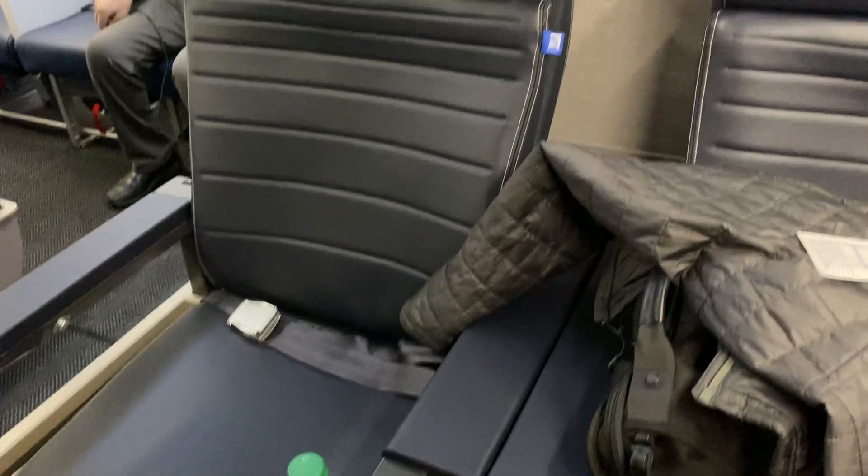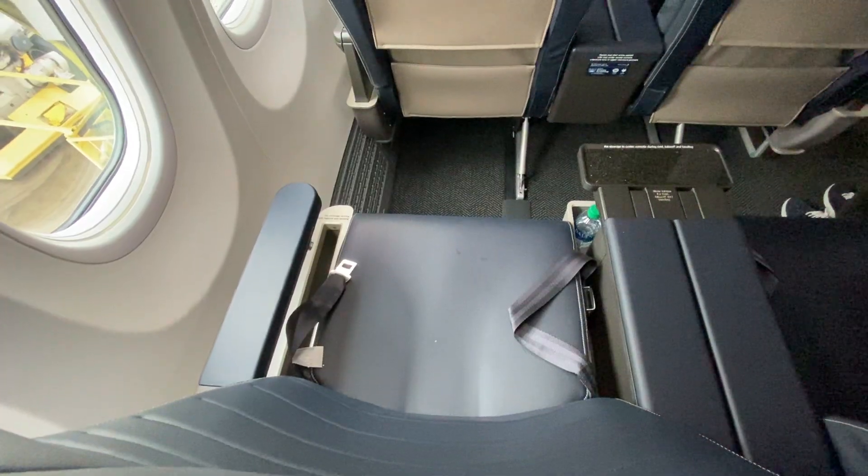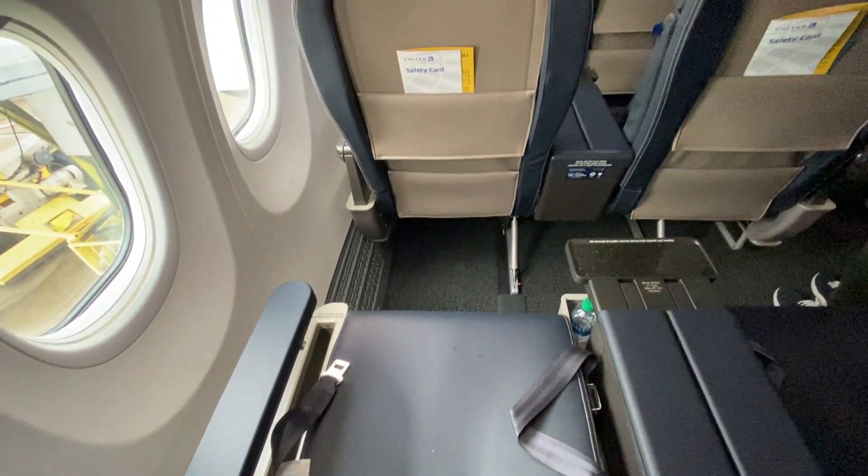Unlike their older MAXs, United has outfitted this 737 MAX with a proper bulkhead, which really gives the cabin a nice sense of privacy.